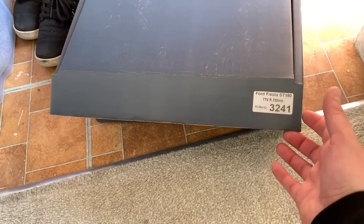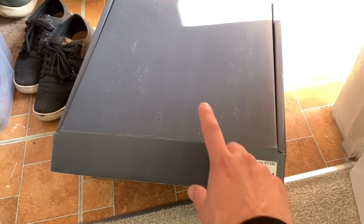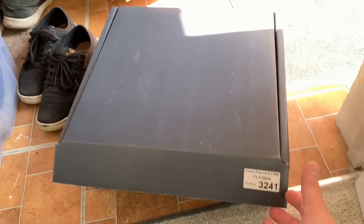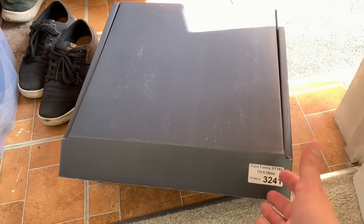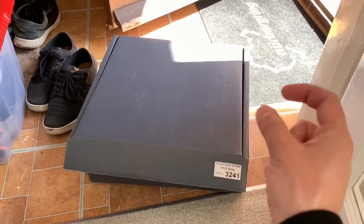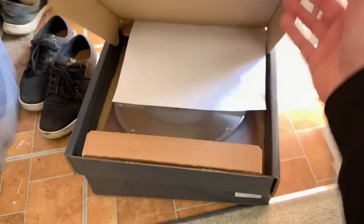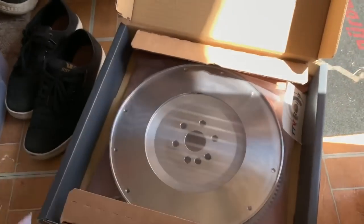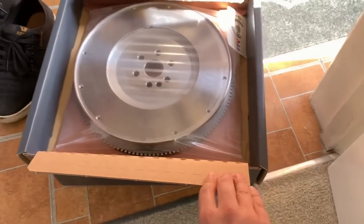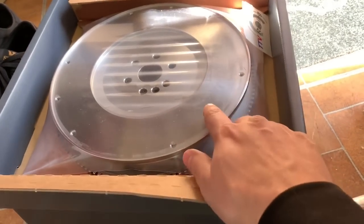We've gone for TTV Racing - they're a British company, manufactured in the UK, which is lovely to see. It means you often save on shipping and ultimately the cost of such a high quality bit of kit is not bad at all. The quality is genuinely second to none. It's a 240mm or 230mm paddle clutch, and we've also got this really amazing billet flywheel as well.